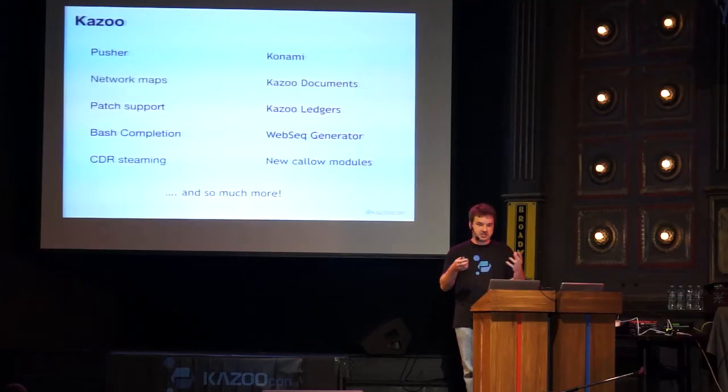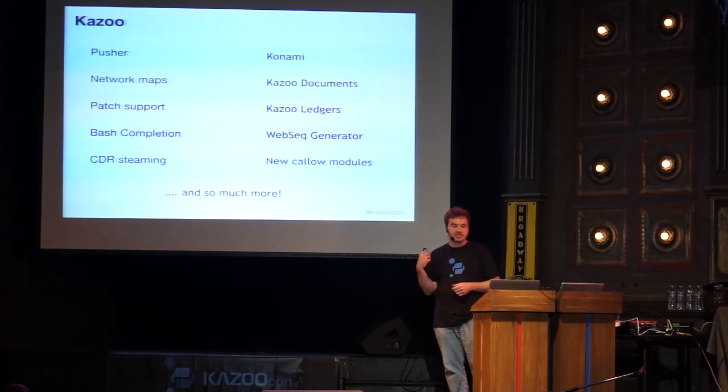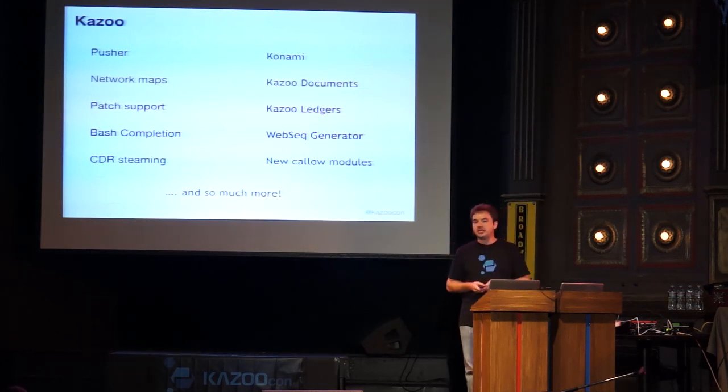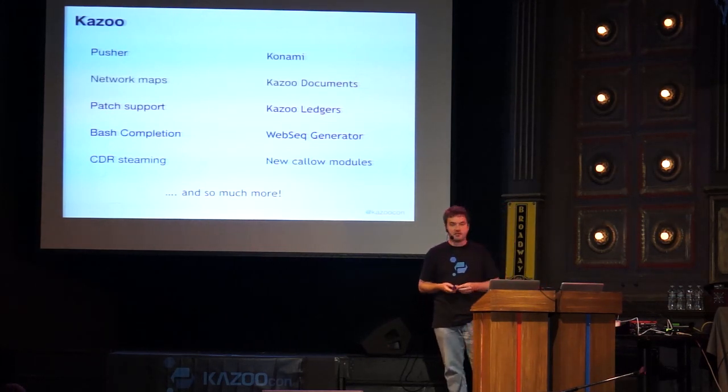We've recently started adding to the core a new library called Kazoo Documents — I'd like to rename it Objects, but that's still up for debate. It's an abstraction with accessors and setters for all the JSON documents stored in BigCouch. It gives us a unified place to look and make modifications. For instance, we had an issue where Monster UI was storing the time zone as the string 'inherit' by accident; we fixed that in Kazoo Documents by negating the string. It normalizes both retrieval and setting of document elements to keep clean data in the database.